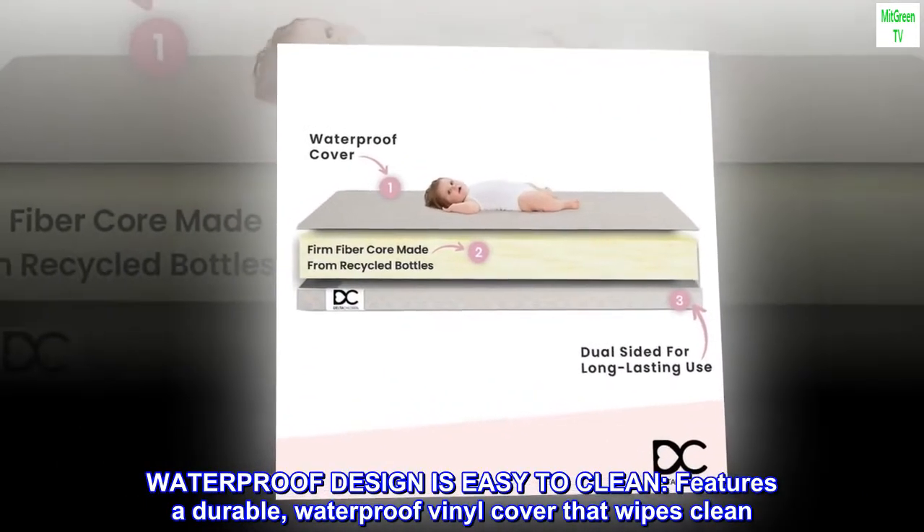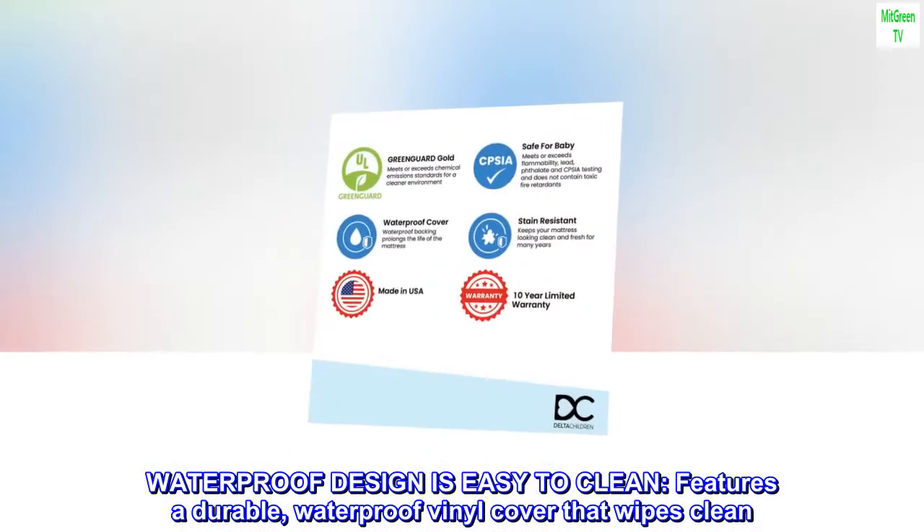Waterproof design is easy to clean. Features a durable, waterproof vinyl cover that wipes clean.